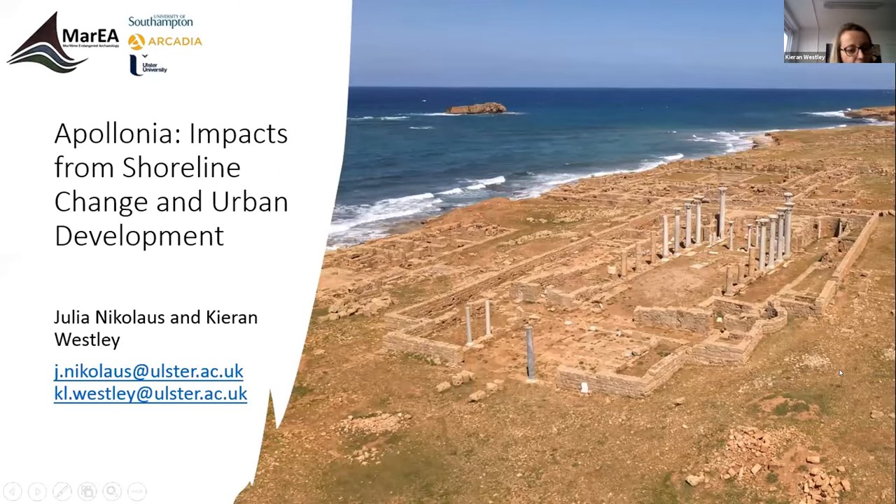In this short presentation, we will focus on the harbour site of Apollonia in Libya. As you have seen from the course presentation, Cyrene and Apollonia are really closely connected. We will focus on looking at some of the urban expansion that affects the site today, and we are also looking at shoreline changes over time.